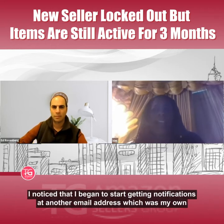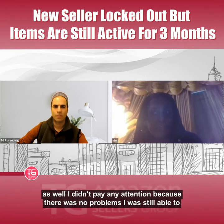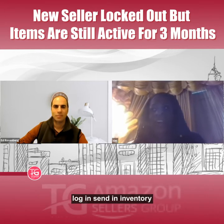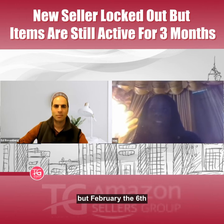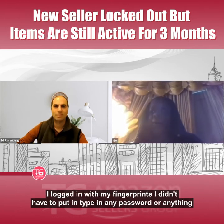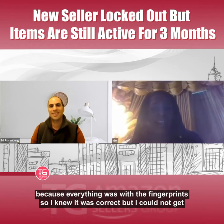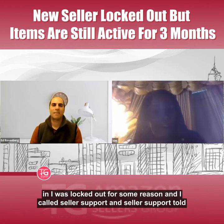I didn't pay it any attention at first because there were no problems — I was still able to log in and send in inventory. But on February 6th, I tried to log in using my fingerprints. I didn't have to type in any password because everything was set up with fingerprints, so I knew it was correct, but I could not get in. I was logged out for some reason.